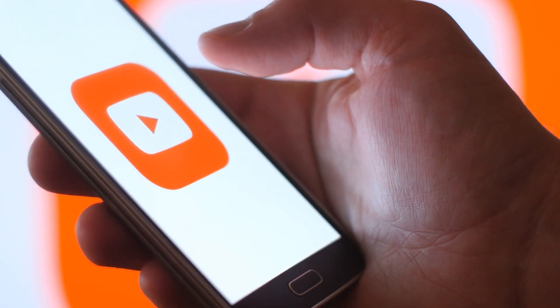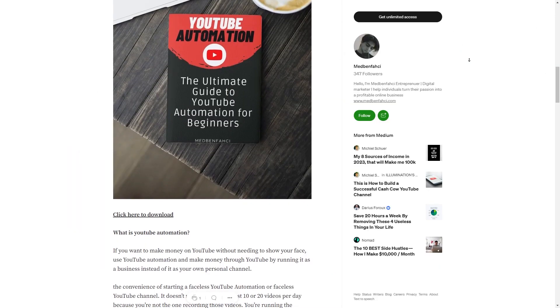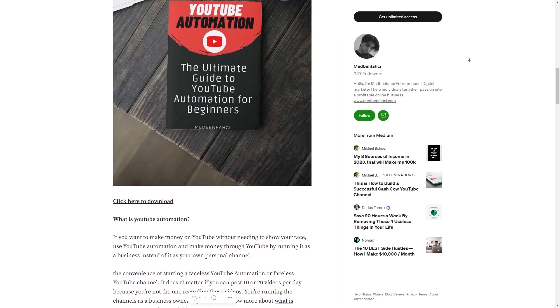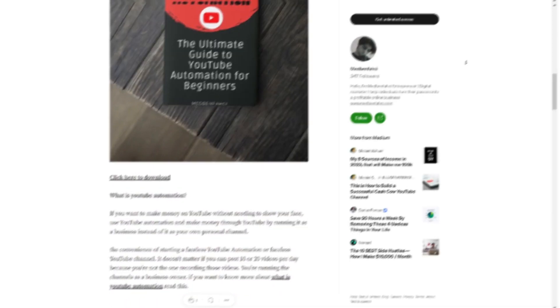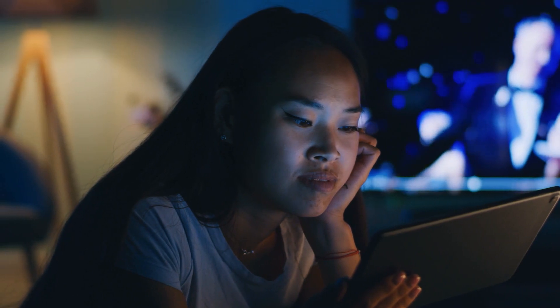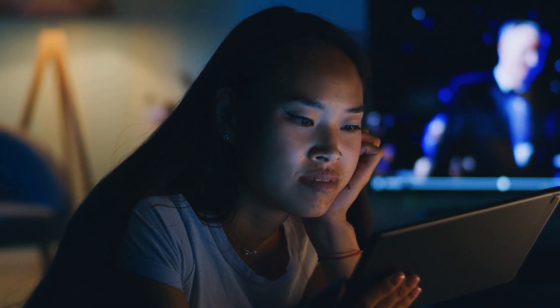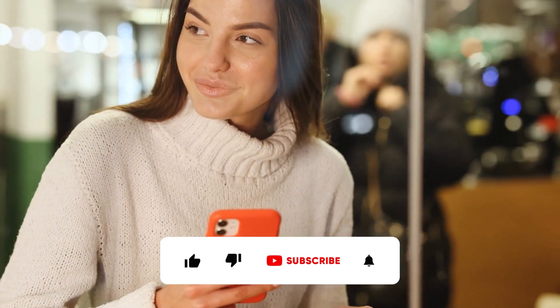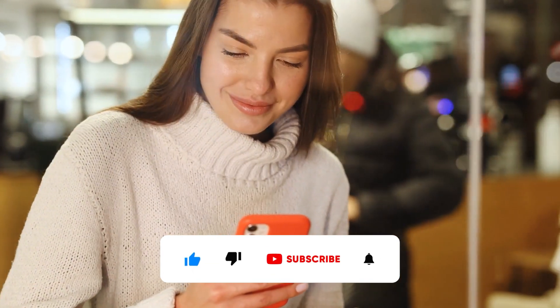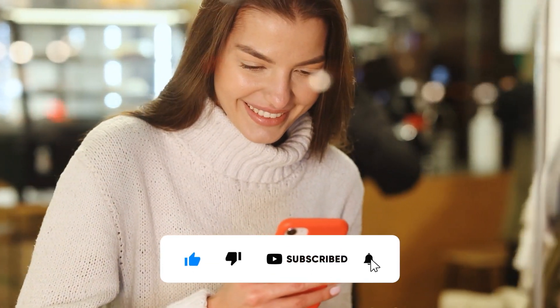The possibilities are endless with a faceless YouTube automation channel, and with the help of Eleven Labs, you can create high-quality videos quickly and easily and make money without doing the hard work yourself. Everything discussed in this tutorial will be linked in the description box below. If you want to see more AI-related make-money-online tutorials, make sure to subscribe to this channel with notifications on.